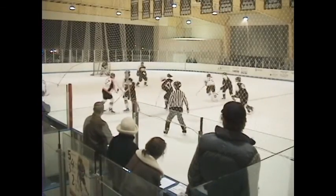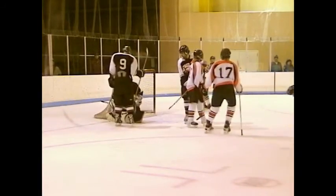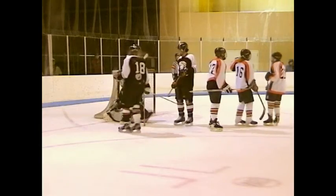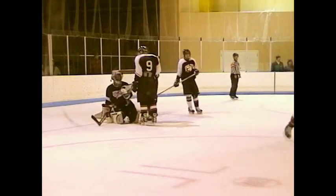Hoagland to Hoagland along the left side. A good little wrist shot by the younger Hoagland - that was Jason Hoagland - but he put it right in Ellington's bread basket and he swallowed it up.